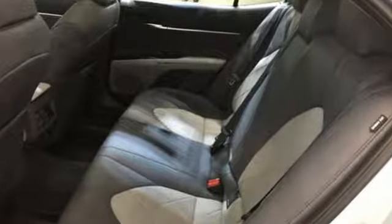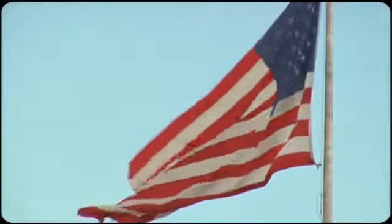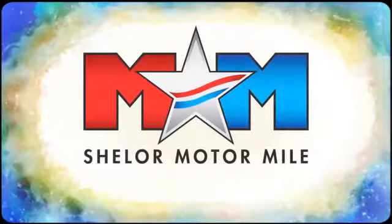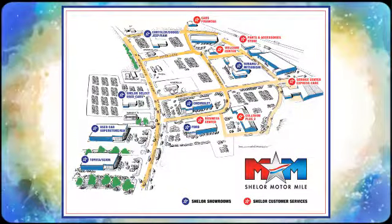Don't let this level-headed fun machine get away. Test drive it today. Come visit us on the Motor Mile where you're always a name and never a number. Call, click, or stop in. We're conveniently located at 200 Motor Lane in Christiansburg, Virginia.